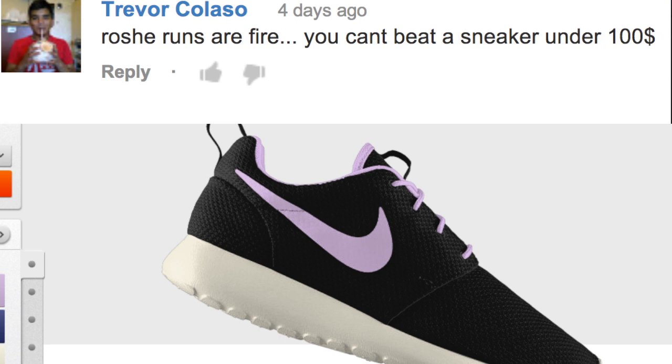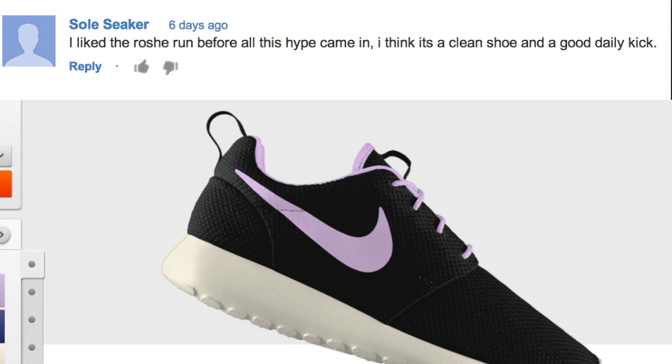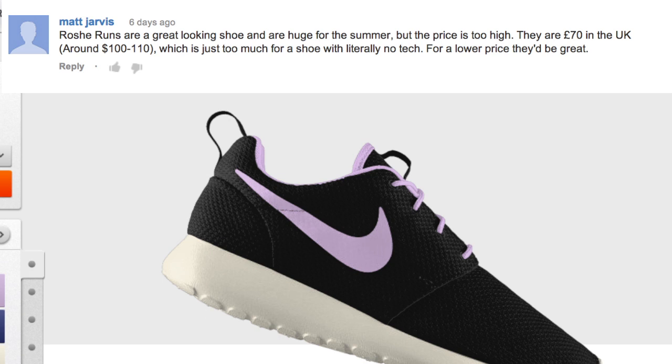Last week for the question of the video, I wanted to know your thoughts on the Nike Roshe Run. Here are a few of your comments. First up, we have Trevor Colosco, who said the Roshe Runs are fire and that you can't beat a sneaker for $100 — and I actually agree with that. Next up, Soul Seeker said he liked the shoe before all the hype came in, but he still thinks it's a good daily kick. Finally, Matt Jarvis said Roshe Runs are a great looking shoe and are huge for the summer, but the price is too high. They are 70 pounds in the UK, which is around $100 to $110 US, which is just too much for a shoe with literally no tech — for a lower price they'd be great.